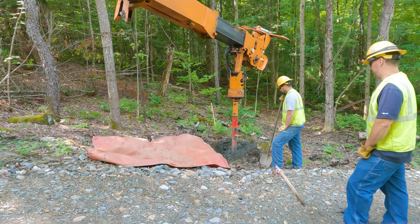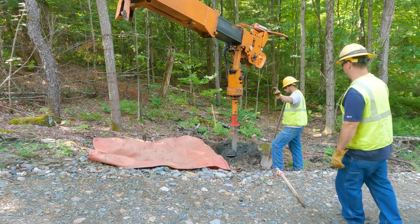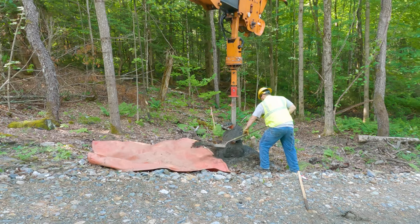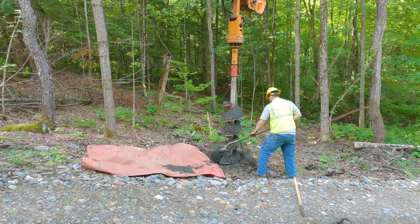In order to get electricity all the way up to our house site at the top of the thousand-foot driveway, we had to come up with a plan. What we ended up deciding to do was run overhead wire about 750 feet up there, and then the final 200 feet or so would be underground conduit.